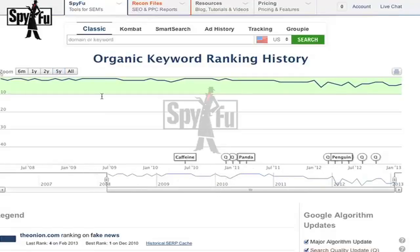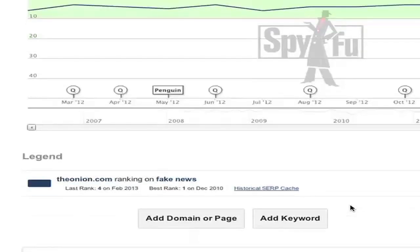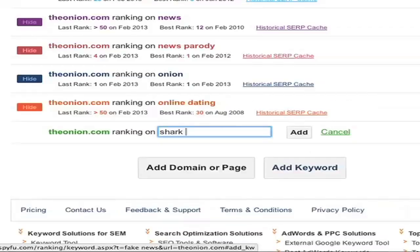Any domain you want to look up — it's there instantly. Any keyword on that domain — there you go. Multiple keywords, no problem. Multiple domains for a keyword, we've got you covered. In my opinion, it's the easiest, most intuitive piece of software we've ever invented.